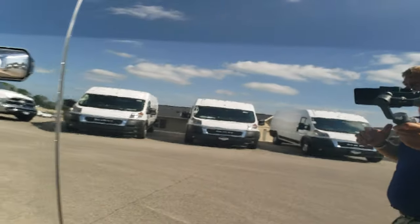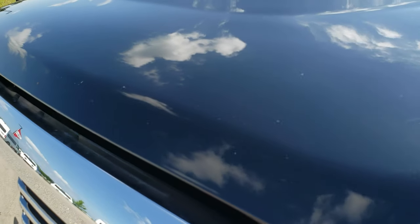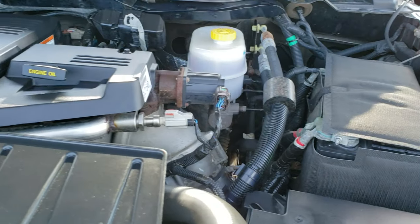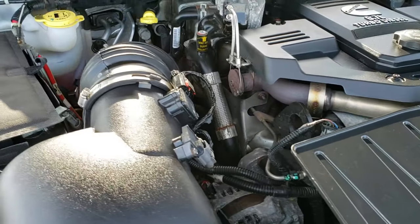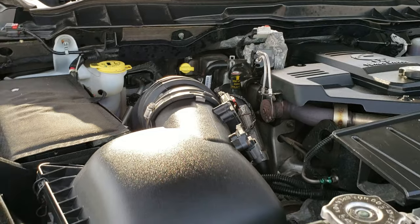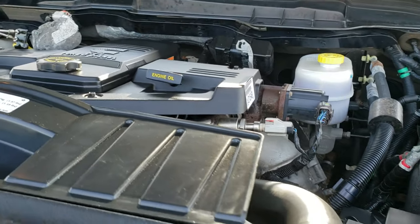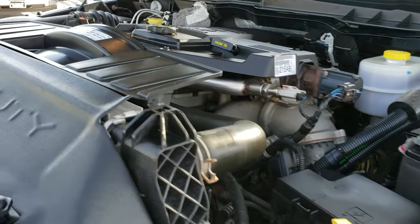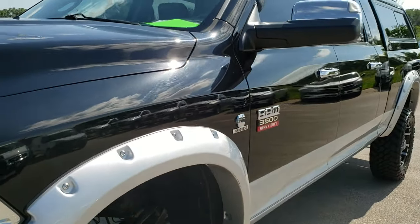We'll take a quick look under the hood. I would personally like to thank you for checking out the video today. Hopefully from this HD video you will have been able to tell just how clean this truck is all the way around, inside and out. Under the hood we have the 6.7 liter Cummins diesel. The engine bay is very clean and runs very smooth. This truck has been fully safetied and inspected by our service shop, has a fresh oil and filter change, all fluids have been checked and topped off, and has been gone through mechanically 100% and is 100% ready to go.